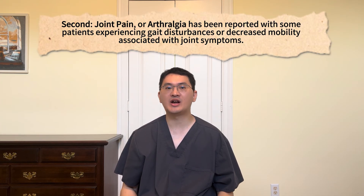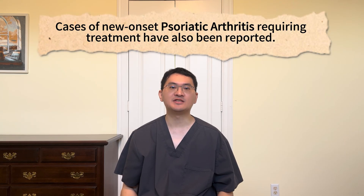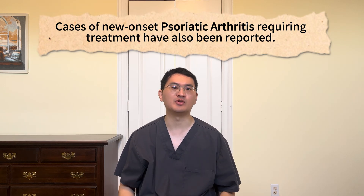If you experience new or worsening eye symptoms, let your allergist and immunologist know. Joint pain or arthralgia has also been reported, with some patients experiencing gait disturbances or reduced mobility related to joint symptoms. While some patients' symptoms improved while continuing treatment, others recovered after stopping the medication. If joint pain develops or worsens, speak with your specialist right away.